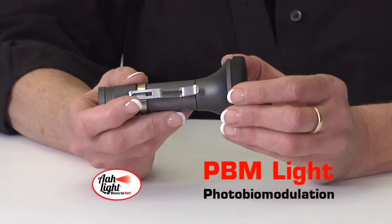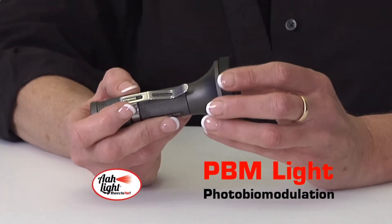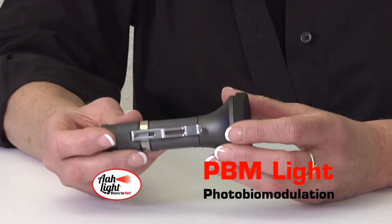But today, we're here to talk about our new light. I am super excited to share with you the news that we are continuing to set the standard and are now able to offer you our new PBM light.